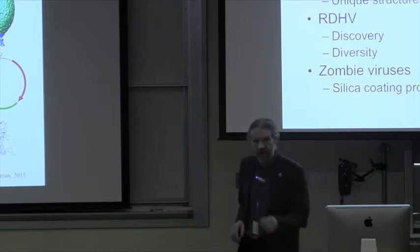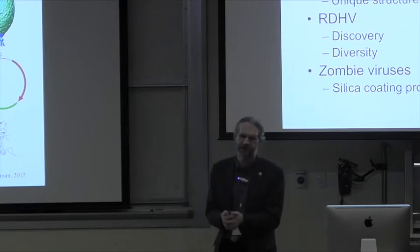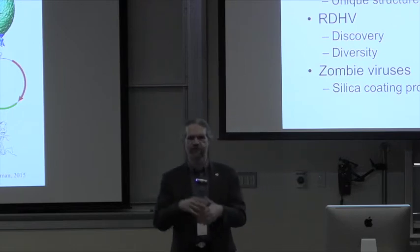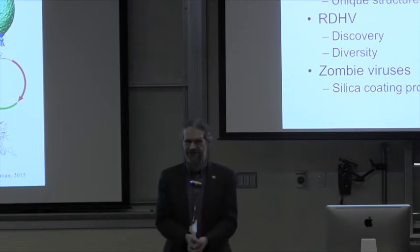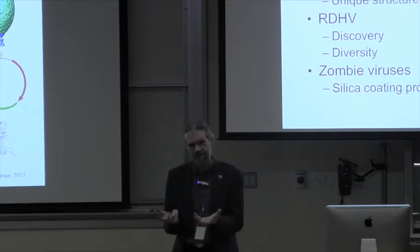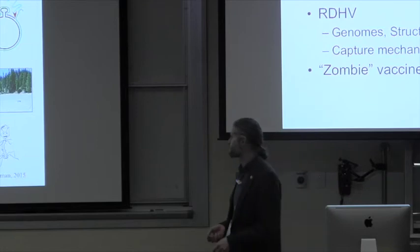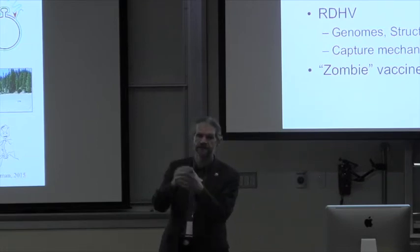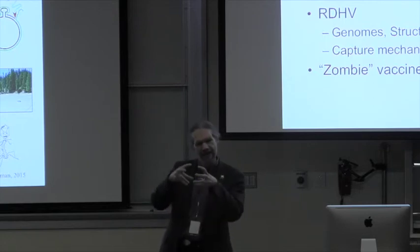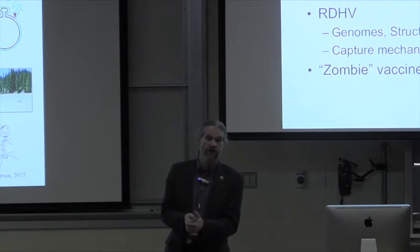So what have I told you about in the last half hour? SSV1 is amazingly tolerant to mutation — which is still kind of up in the air in terms of what it tells us — and as all good geneticists, we want more mutants. The undergrad lab is working on them right now. The virus has a pretty unique structure and we're hoping to get higher resolution in the future. For RDHV, we found it, we found some of the diversity, and we've had a look at our zombie viruses.